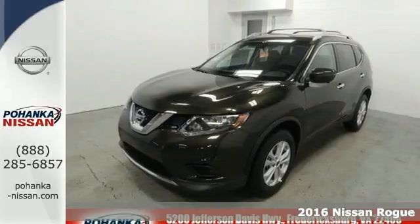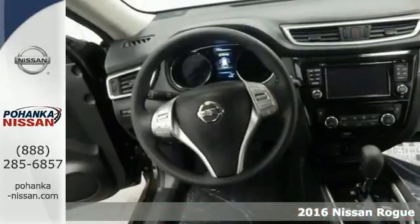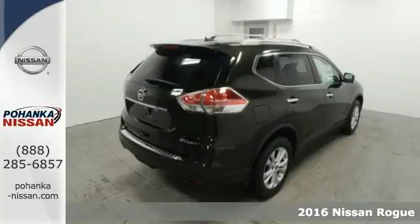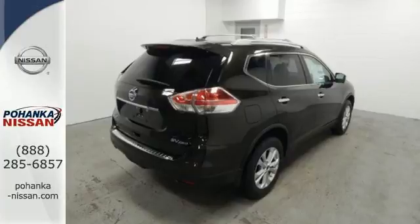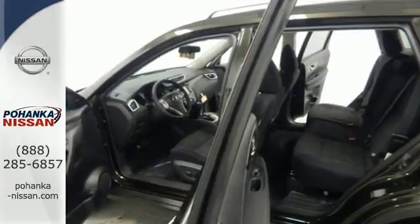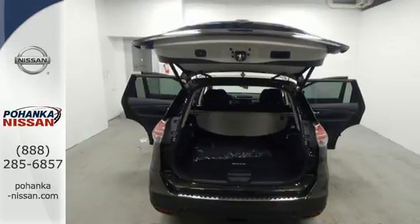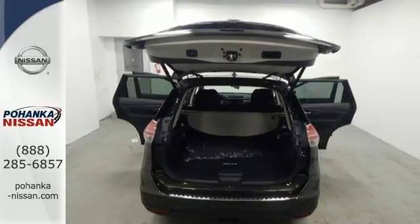Here's a 2016 Nissan Rogue. This crossover is a wake-up call for the streets with its bold look and expansive interior. Carry what you need to and adapt in an instant with a divide-and-hide cargo system. Enjoy a confident ride with the X-Tronic continuously variable transmission and improve your fuel economy with just the push of a button with Eco Mode.